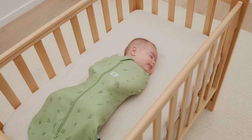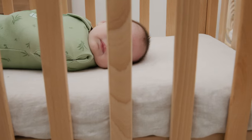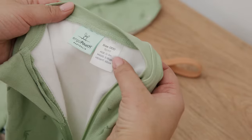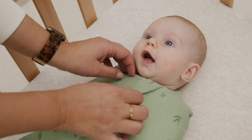A cocoon is a zip-up swaddle bag which helps control a newborn's startle reflex and mimics the comfort of being in the womb. It should fit firmly but not tight. Always check the height and weight recommendations on labels to ensure you have chosen the correct size.